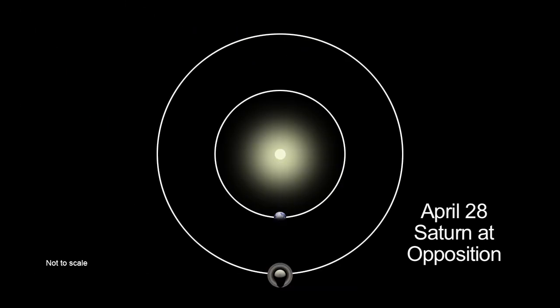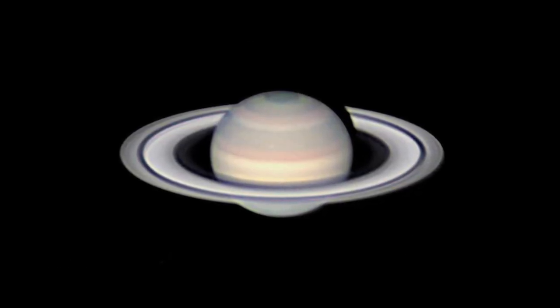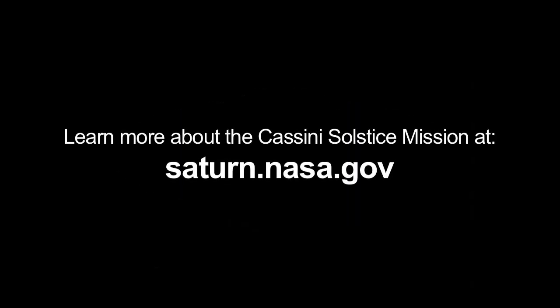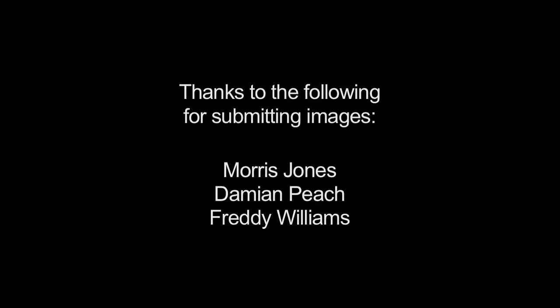After opposition on April 28th, when it's closest to Earth, Saturn will be at its brightest and biggest through a telescope in the early evening. You can learn more about the Cassini Solstice mission at saturn.nasa.gov, and you can learn about all of NASA's missions at www.nasa.gov. That's all for this month. I'm Jane Houston Jones.